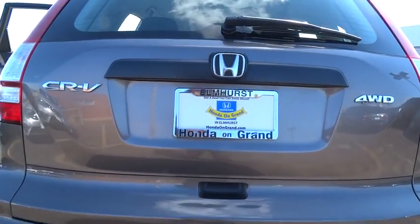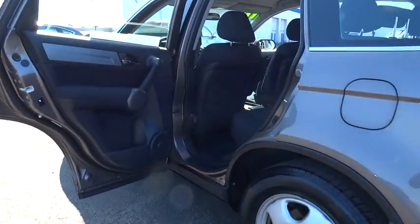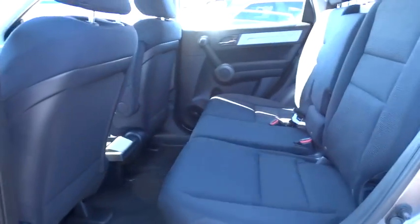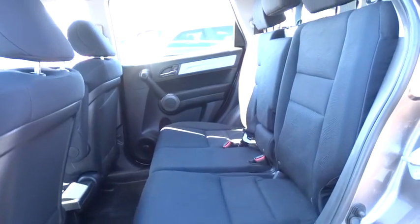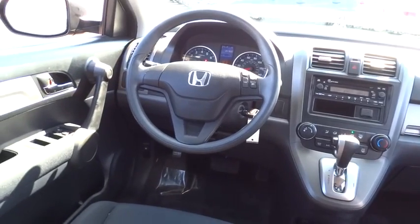Here are some of this vehicle's great options: traction control, anti-lock braking system, stability control, air conditioning, power steering, adjustable steering wheel, driver airbag, keyless entry, four-wheel drive, floor mats, and four-wheel disc brakes.